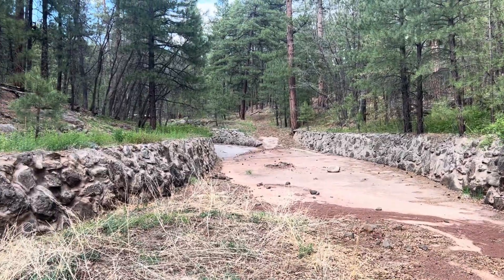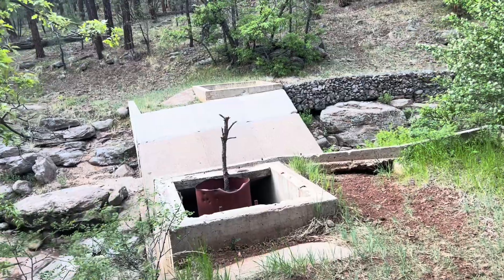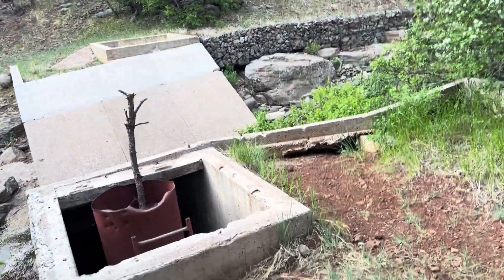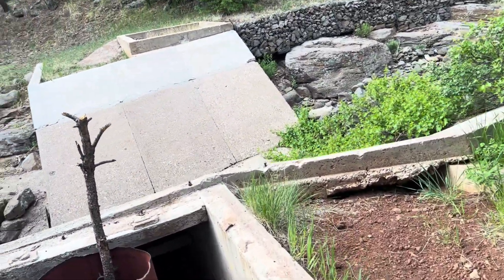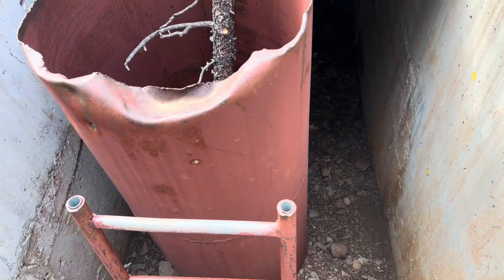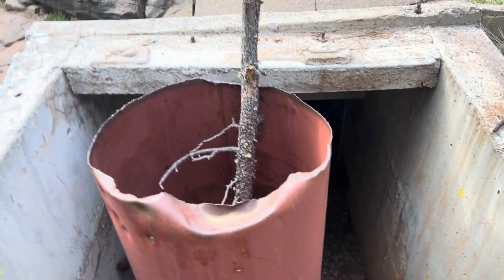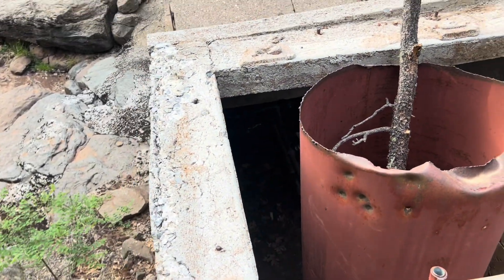This here is wheel number eight. Of course there's no equipment left — that seems to be a common occurrence except for wheel nine that we just visited. There's a ladder down here, and of course more pipes. I'm not going to crawl down into this one — they're all pretty much the same.